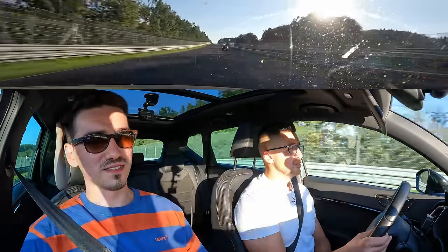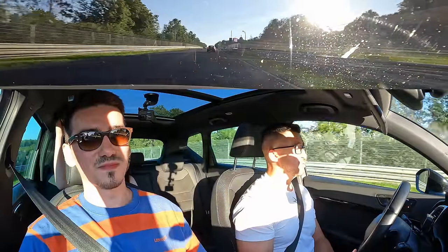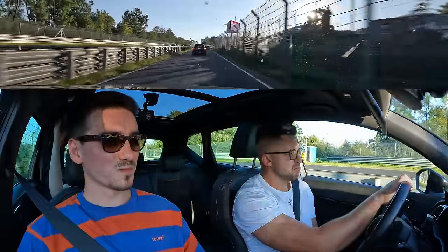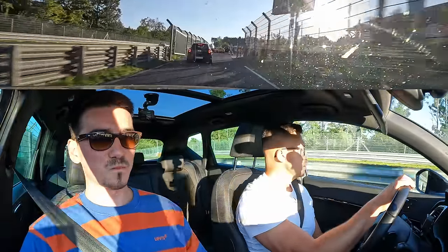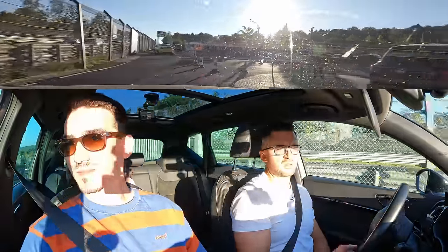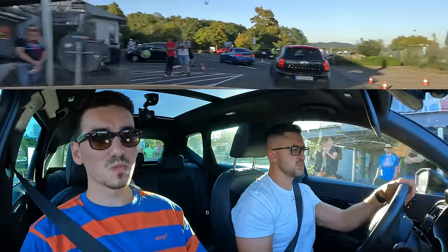I don't know why you would need more than 300 horsepower in a daily life anyway, if you want to obey the rules. I like it. We need to judge the car for this particular reason — I'm going to say it's understeering, yeah of course it is, because it's all-wheel drive, it's heavy, it's an SUV, it's not a track car, it's not trying to position itself that way.